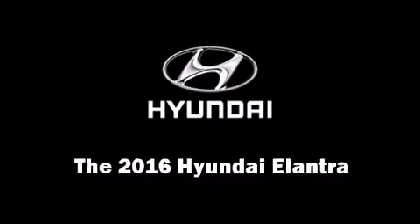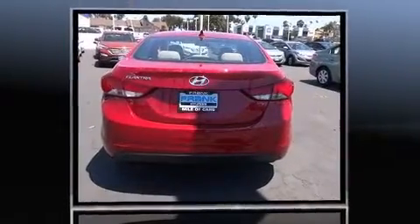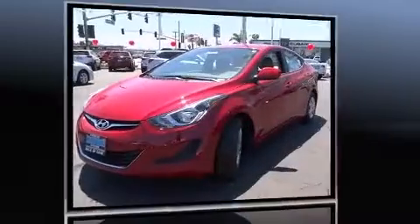The 2016 Hyundai Elantra. This four-door, five-passenger sedan will allow you to take command of the road with confidence. It features an automatic transmission, front-wheel drive, and a 1.8-liter four-cylinder engine.